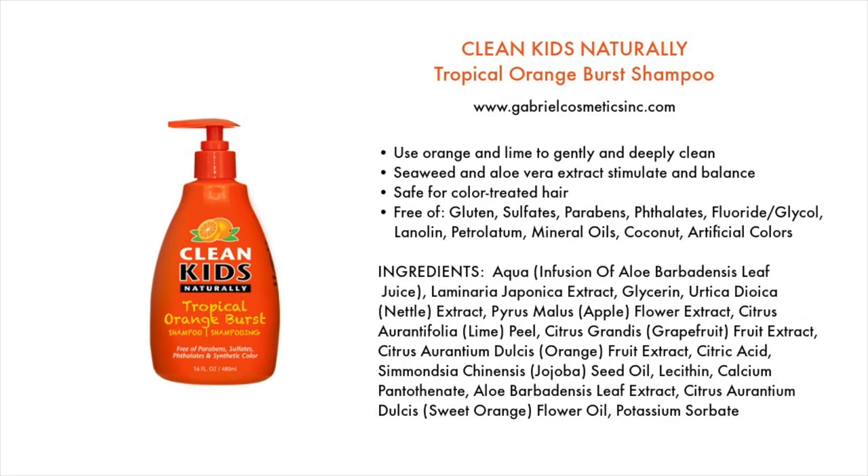Next on the list is the Clean Kids Naturally Tropical Orange Birth Shampoo, available at gabrielcosmeticsinc.com. It uses orange and lime to gently and deeply clean, and seaweed and aloe vera extract to stimulate and balance. It's safe for color-treated hair. It's free of gluten, sulfates, parabens, phthalates, fluoride, glycol, lanolin, petroleum, mineral oils, coconut, and artificial colors. I checked the ingredients and did not see any derivatives of shea butter either.